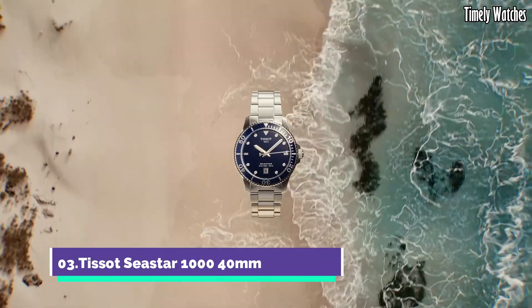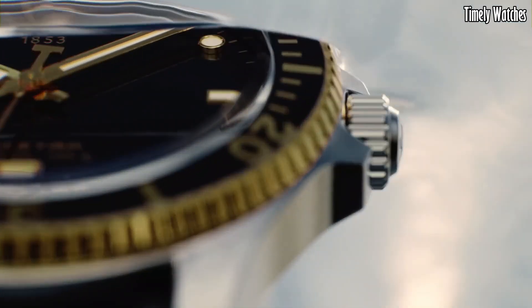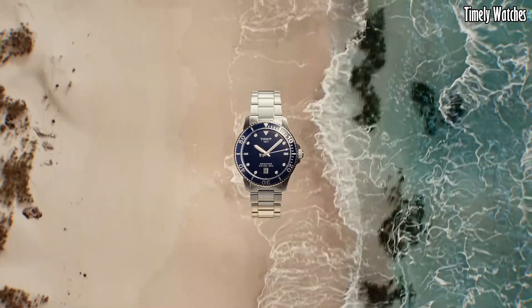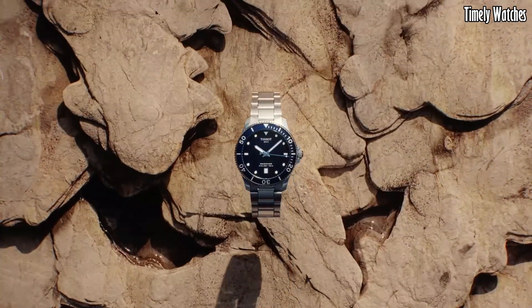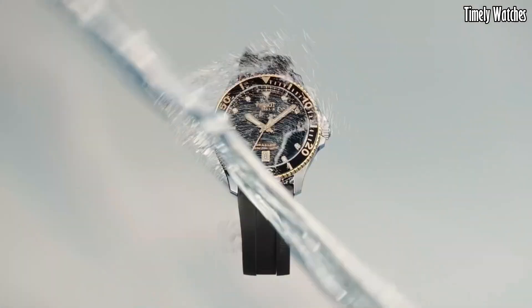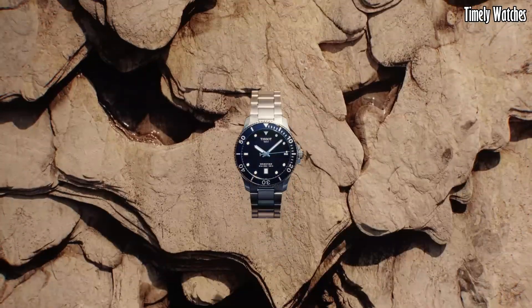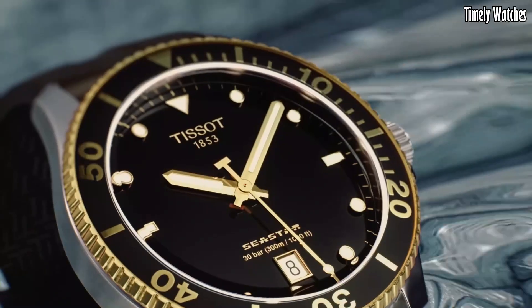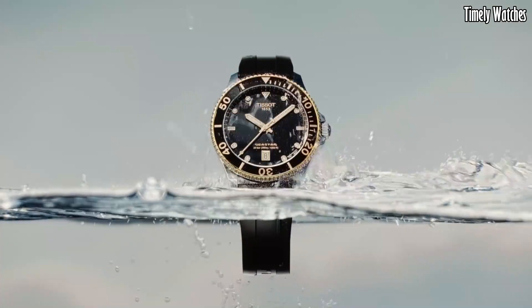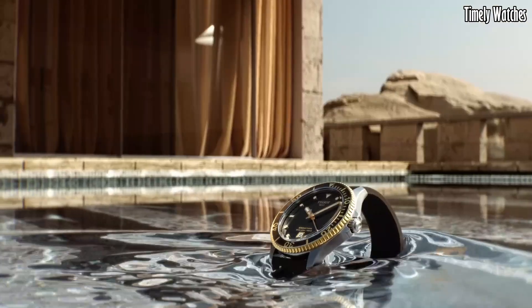Number 3: The Tissot Seastar 1000M embodies aquatic prowess in a compact form. With a stainless steel case, it delivers durability and style for underwater exploration. The unidirectional rotating bezel and luminescent markers enhance its functionality. The black dial exudes modernity, and the date display adds practicality. Designed with water resistance in mind, it's perfect for marine adventures, combining robustness and aesthetics — making it an essential companion for those who appreciate both performance and refined design.